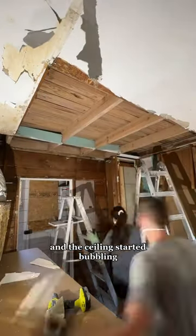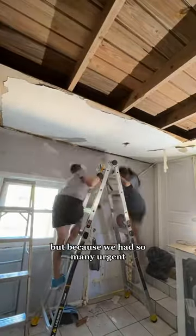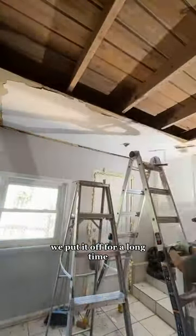Unfortunately, the damage was already done and the ceiling started bubbling and cracking, and we knew we had to tear it all down. But because we had so many urgent things on our to-do list, we put it off for a long time.